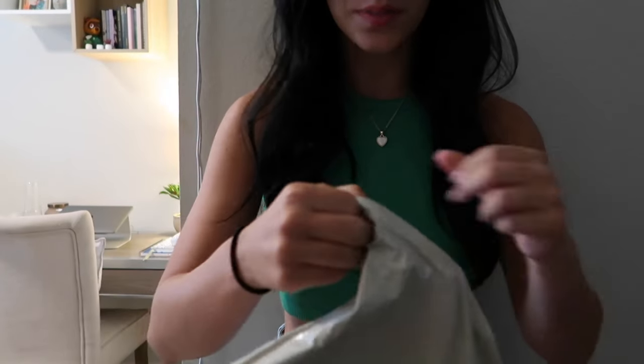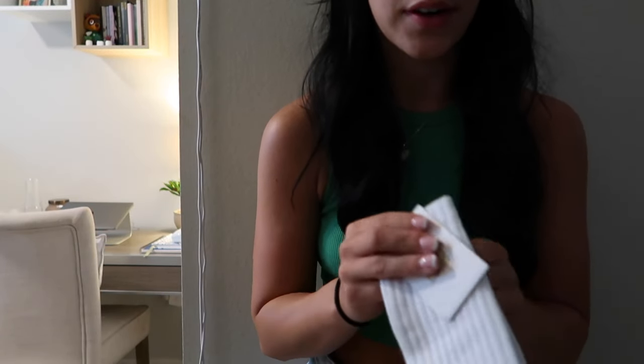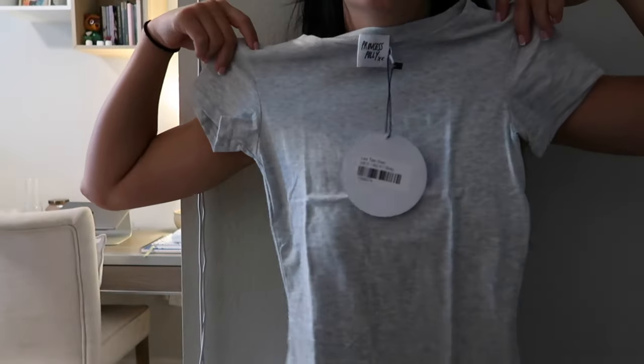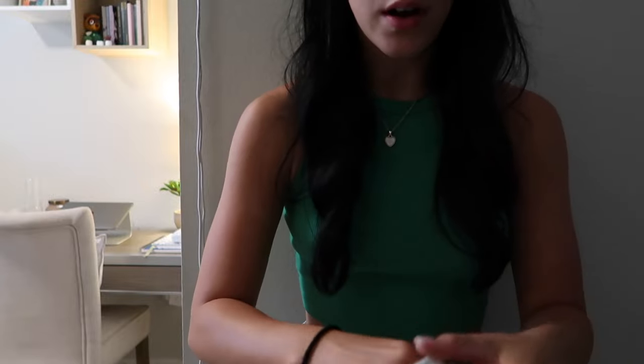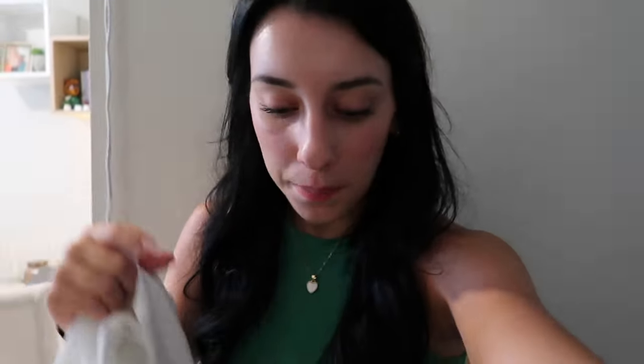My next two things are from Princess Polly. I just got these socks — they're called the Ready Player One socks. I needed some mid-length socks for my New Balances. I got just a gray t-shirt. I also got this set — it's called the Chloe set. It comes with these shorts and this button-down top. I really needed just a plain white button-down top to throw over like rompers and stuff. So I got this set so I can wear the shorts on their own, the top on their own, or as a set — two-in-one, you get the best deal.